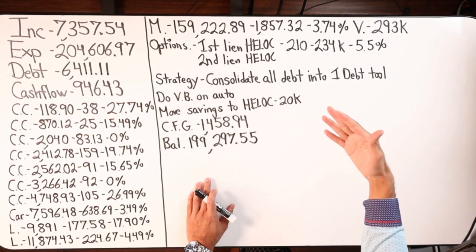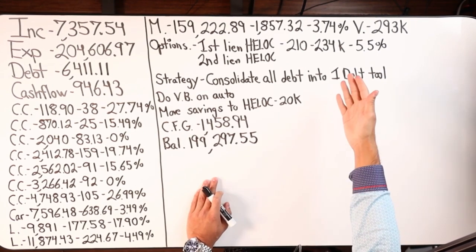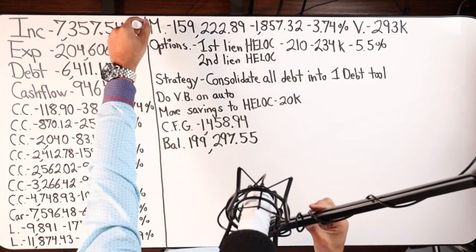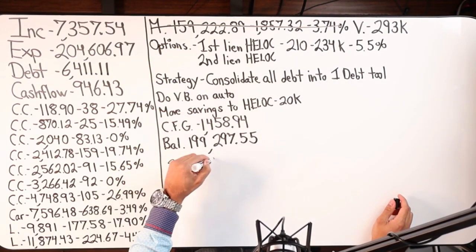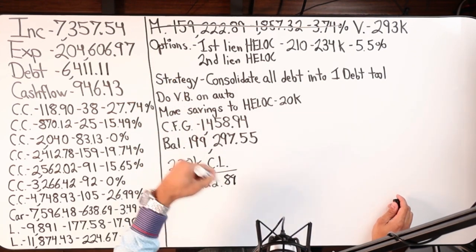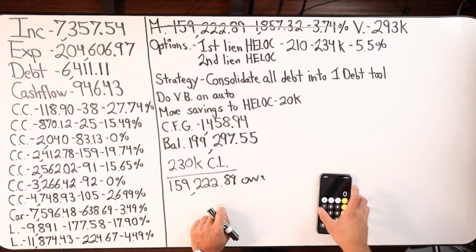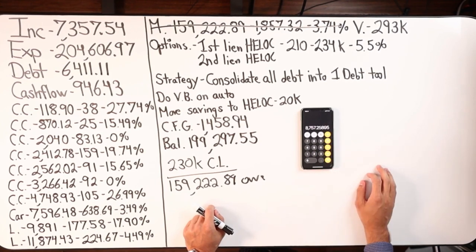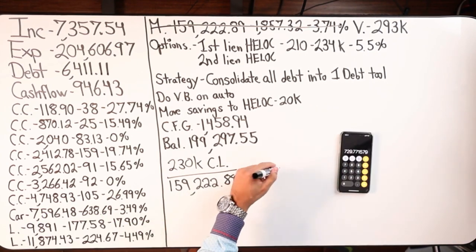Let's play through the scenario. Say they offer a first lien HELOC at 5.5% and they get approved for $230K. Right off the bat, the first position mortgage goes away. So they'd have a $230K credit limit, and the first thing that occurs is they move the mortgage balance — $159,222.89 — into the line. Take that balance times 5.5% divided by 12, and that's the new monthly interest-only payment: $729.77.